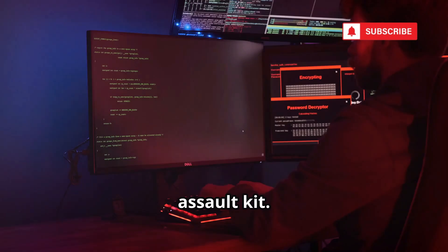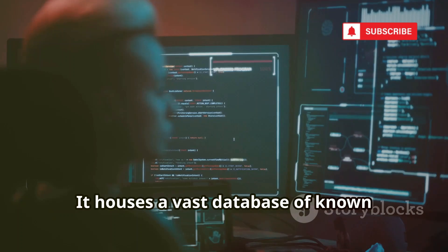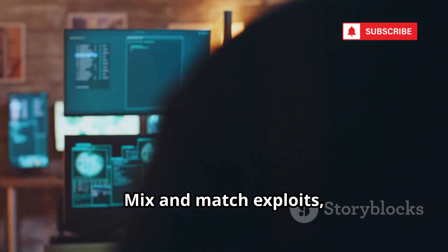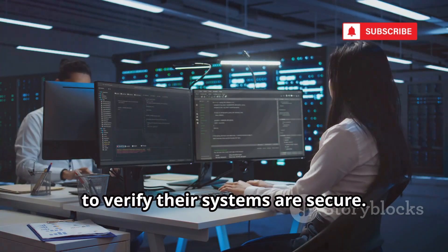Metasploit Framework is your tactical assault kit. Develop, test, and execute exploit code against remote targets. It houses a vast database of known exploits for various vulnerabilities — mix-and-match exploits, payloads, and scanners for custom attacks. Defenders use it too to verify their systems are secure.